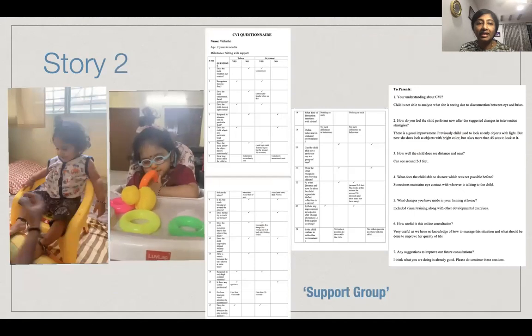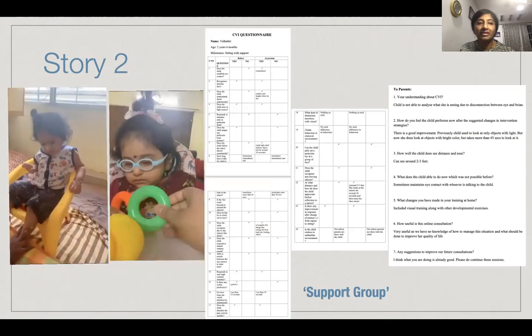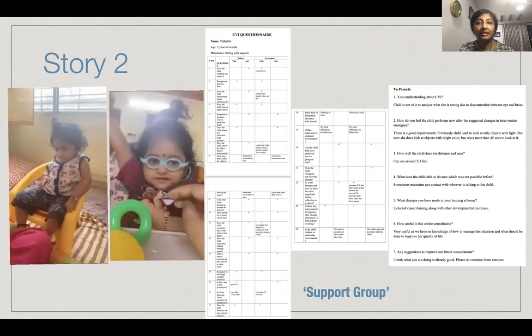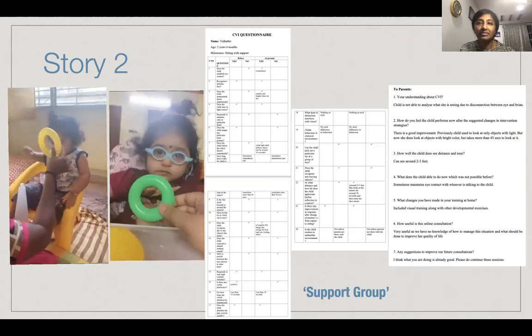Vidatri again has shown a lot of promise and improvement. We can see her playing with her toys and she's able to recognize her mom and enjoys play. Motor milestones have also improved — she can sit with support now. And her parents have joined a support group, which has helped them to reach out to other parents with a similar condition.